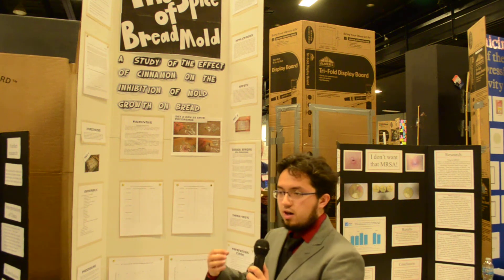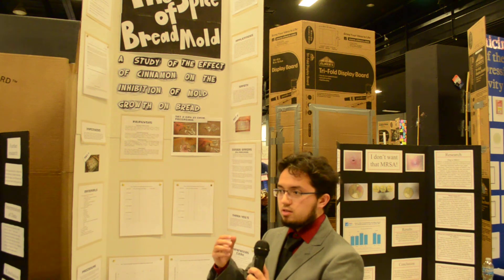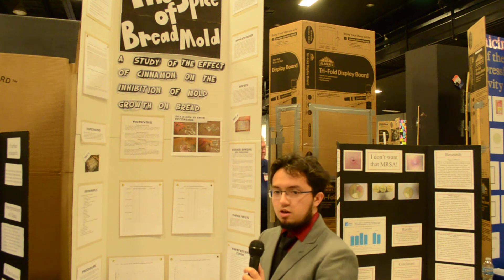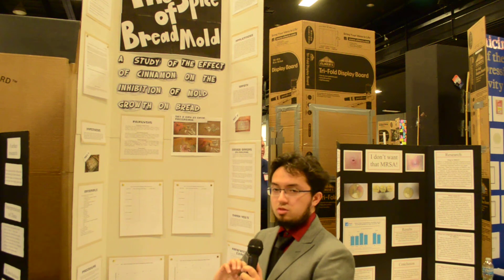In terms of what my data found, as the cinnamon concentrations increased, the total mold growth changed, when mold appeared changed, and the overall growth rates changed. As concentration got higher, the overall growth rates and appearances got lower. This means the data supported my conclusion — cinnamon did affect mold growth on bread, as the sets with no cinnamon developed much more mold.